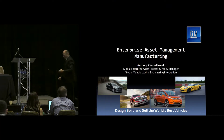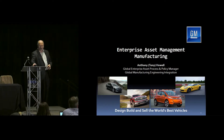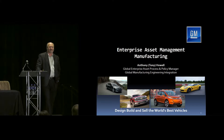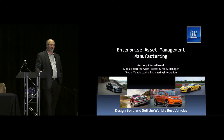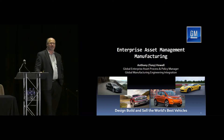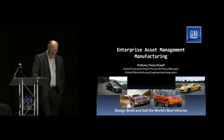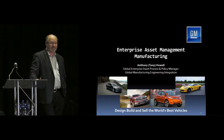I'm Tony Howell. I work for a small company called General Motors. I've been working in enterprise asset management since about 1996, and we went through a time period where we changed the corporation. We went through a little period of downtime as everyone knows, and we've come back out of it and now we're doing enterprise asset management again.